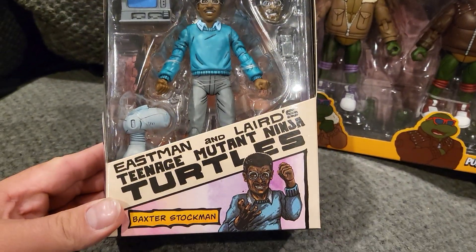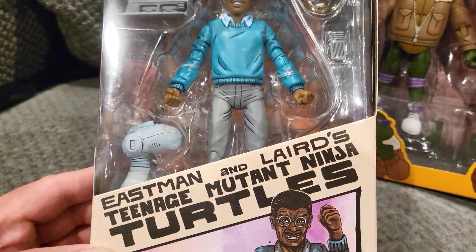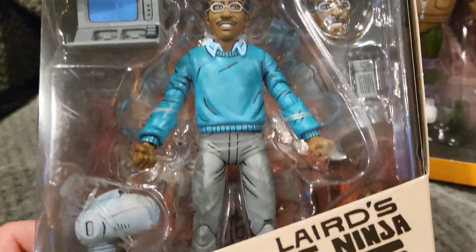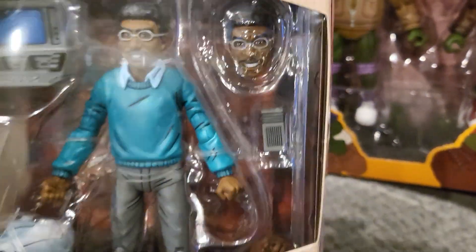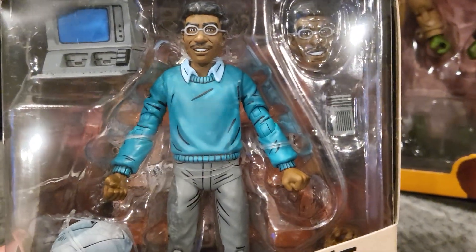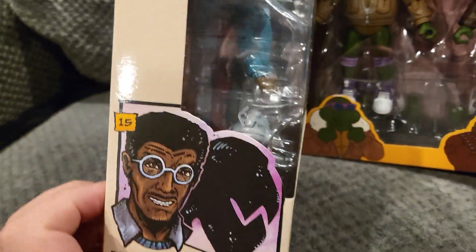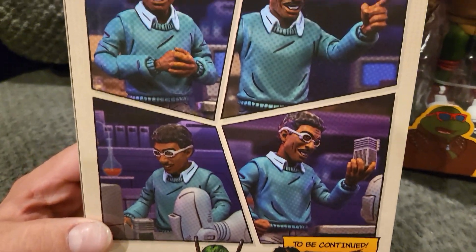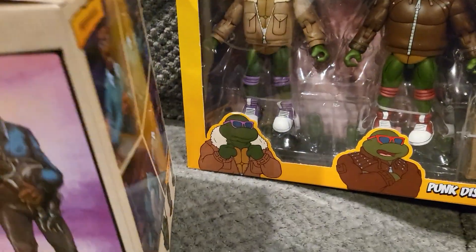First we have this awesome Baxter Stockman from Eastman and Laird's Teenage Mutant Ninja Turtles. Super awesome figure, I love the accessories in there. You got a changeable head, a little computer, and he's number 15. On the back you have some more pictures of the figure — super super awesome.